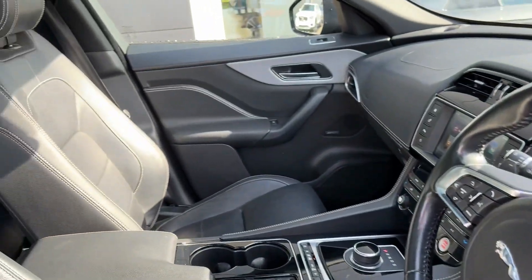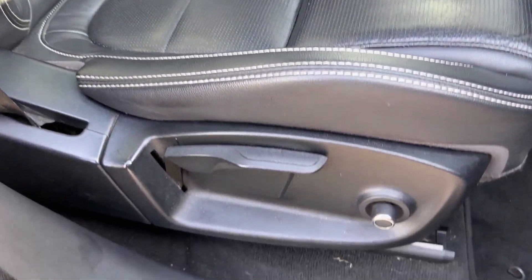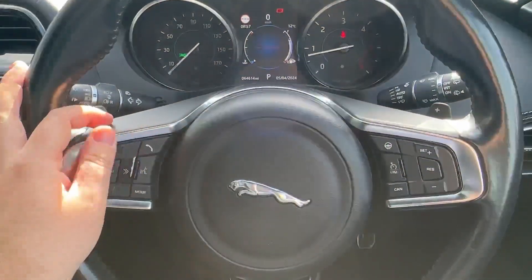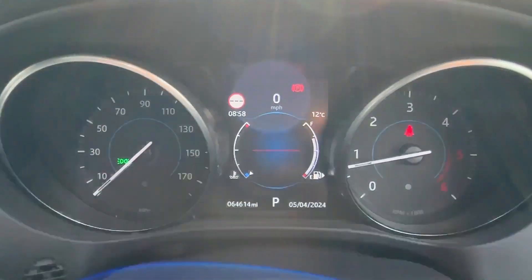In the front, decorative door and dash inserts grace the cabin, whilst upgraded front seats offer additional side-lumbar support for maximum comfort. The driver will certainly appreciate this leather-wrapped multifunction steering wheel, which is heated for added comfort and features paddle shifts for a more dynamic drive.